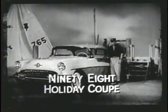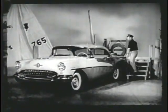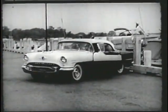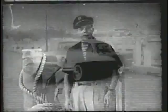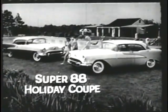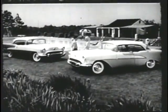Think of that — six beautiful holiday models to choose from. This is the 98 Holiday Coupe. For years, the 98 has been setting the style pace for hardtops. And over there, that's the running mate to the Holiday Coupe — the brand new four-door Holiday Sedan in the 98 Series, finest of all four-door hardtops. And there near the pool, the two Super 88 Holidays: two-door Coupe and four-door Holiday Sedan. A pair of action-packed beauties.